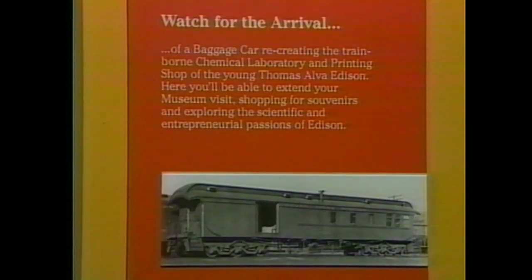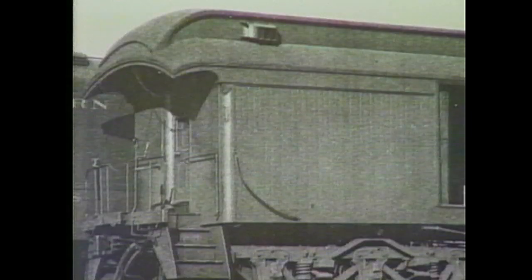You also have a new exhibit on its way. Yes - it's a baggage car circa 1882 that will include a portable laboratory like he would have worked out of, a printing press not unlike the one he used to produce The Herald, a museum shop, and a reproduction of the smoking area - it was a combination baggage car and smoking car. I am really impressed with the museum and the work that you and your volunteers have done here, and I hope everyone has a chance to visit the Thomas Edison Depot Museum to see the exhibits and learn about Thomas Edison's life and inventions.